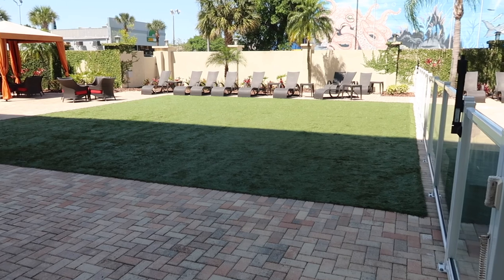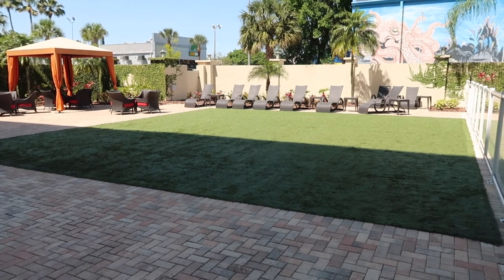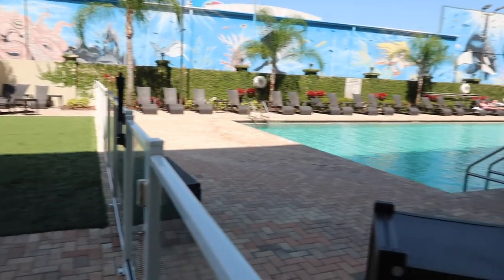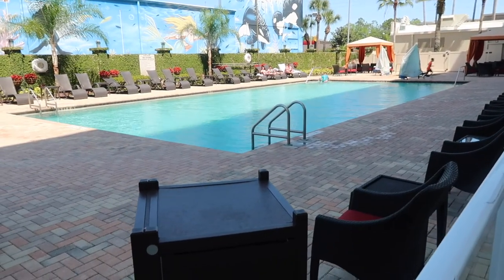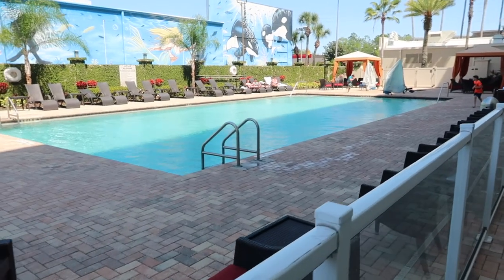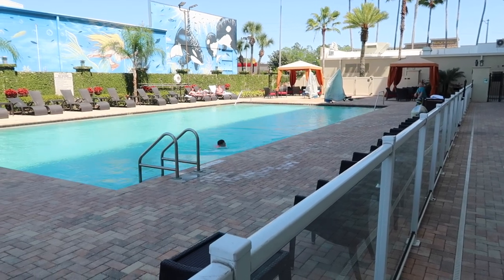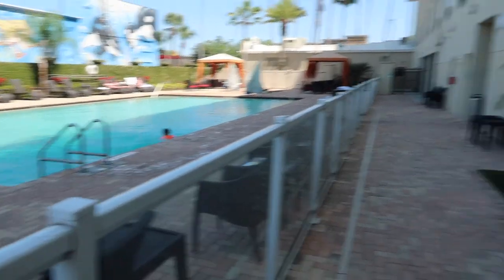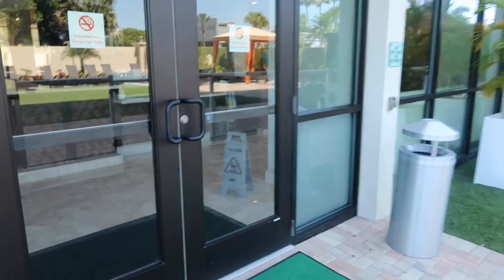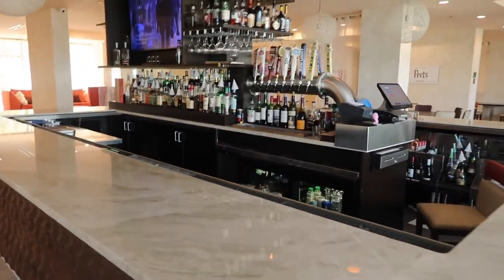We have a nice lounge area right in the back of the hotel. The grass is not real — it's fake grass — but it's a nice place to relax in the afternoon and at night too. You can bring your drinks out from the bar and lounge out here. Right next to it is the swimming pool, a fairly large heated swimming pool. At the far end there is a jacuzzi, but I'll get a picture of that from the room since there are a few people in it at the moment.